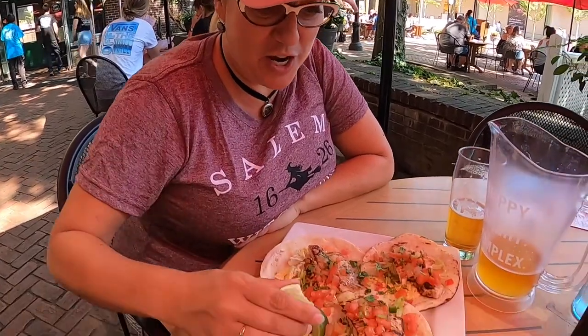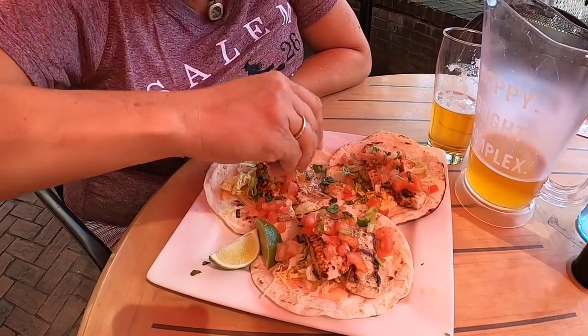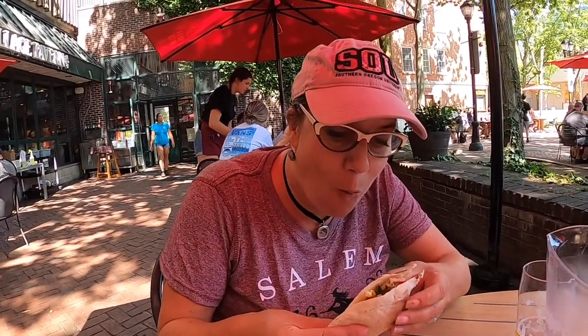We got these amazing swordfish tacos. I'm gonna go ahead and put a lot of lime juice on them. Paul's so sweet, he's giving me the first bite. That's really good, actually. The first thing that hit my mouth was the fact that they grilled the little tortillas here and they're amazing. That's a nice touch — not something I get at Mexican food restaurants, but I'm at a tavern, not a Mexican food restaurant.